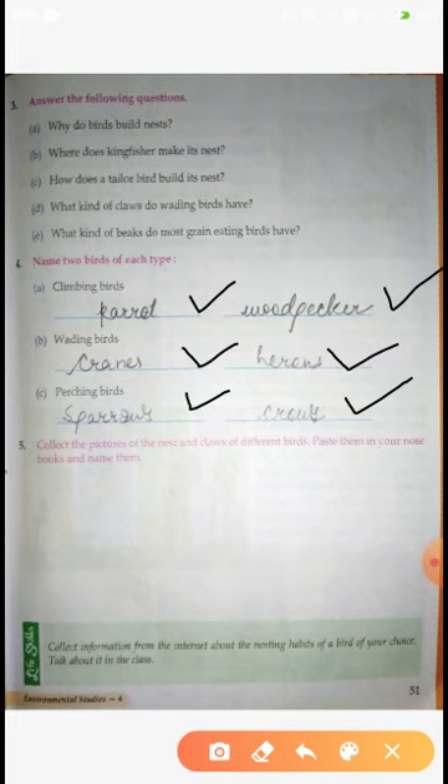Fifth: Collect pictures of nests and claws of different birds, paste them in your notebook and name them. You don't have to paste them right now - but observe them. जब भी आप कहीं पर birds देखते हो तो उनको अच्छे से observe किया करो - उनके claws और उनकी beak कैसी होती हैं और वो food को किस तरह eat करते हैं। हमारा chapter complete हो गया। Thank you.